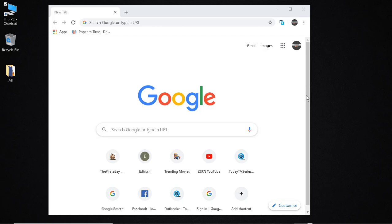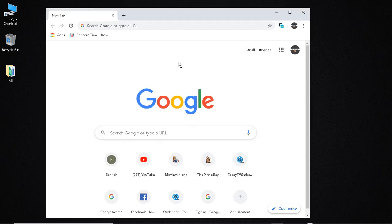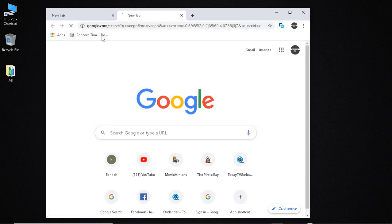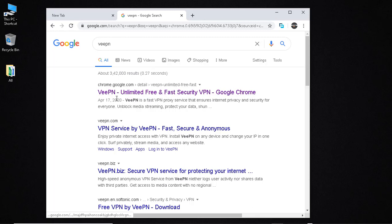I looked up a number of free VPN extensions for Chrome and the one that stood out the most — the one that actually works — is called VPN. Just type 'VPN' and a number of websites come up. Click the one that says chrome.google.com.